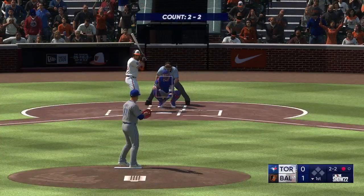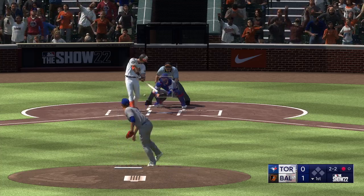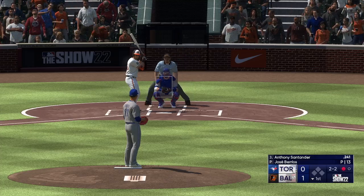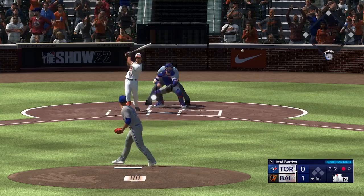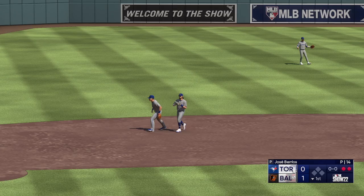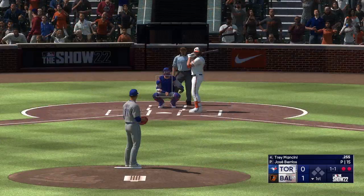Anthony Santander at the plate. A wind of the pitch — foul ball, he stays alive. And a foul to the other way, calls it in, and there's two away. Two outs, bases empty, and next will be the cleanup hitter, Trey Mancini.